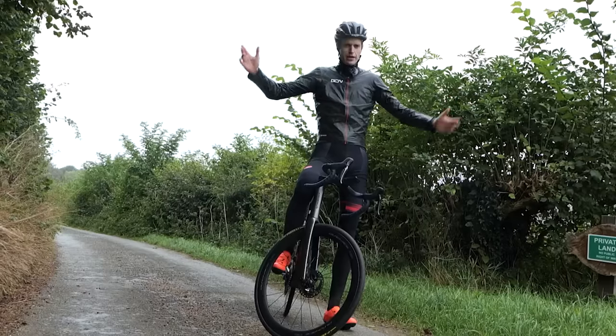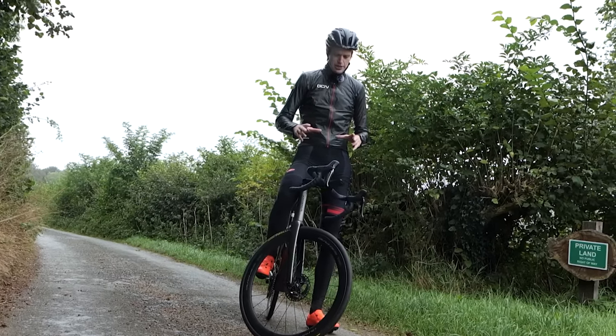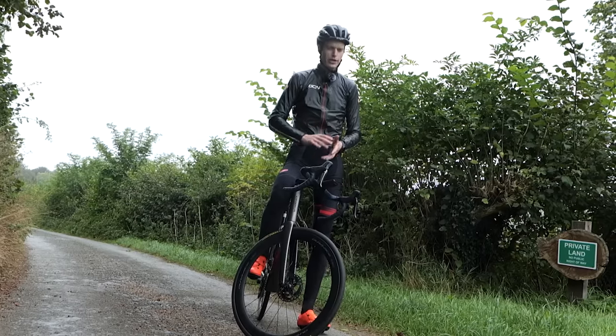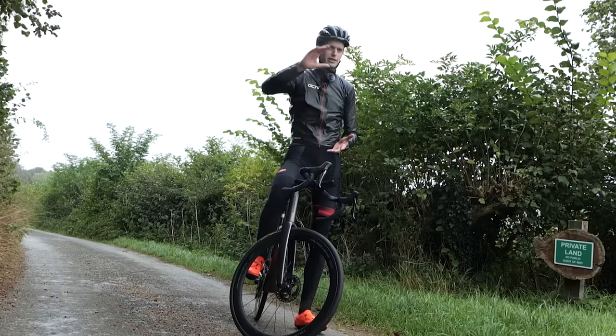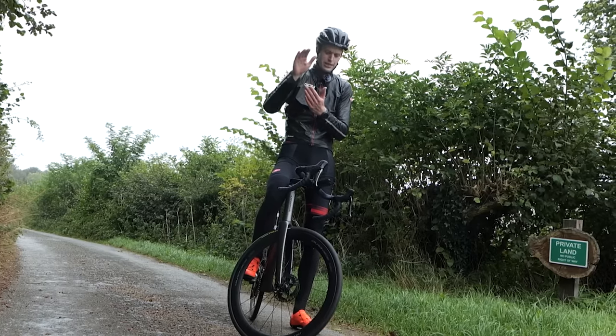Gravel bike has had its time in the sun up the climb. Now it is time for the road bike. I'm interested to see how it's going to go because the gravel bike felt pretty fast. I think the advantage with the road bike is that it's going to accelerate better into the climb and also pick up speed a bit more as the gradient levels off.